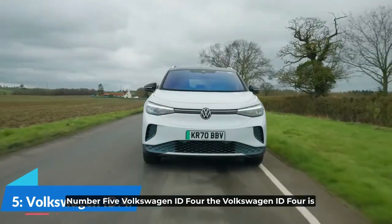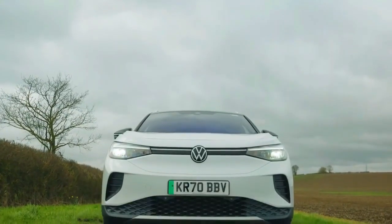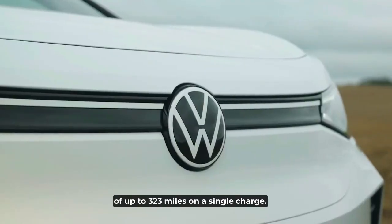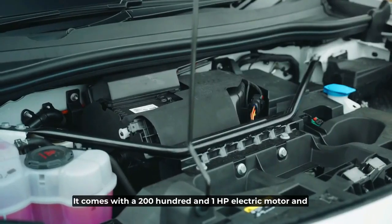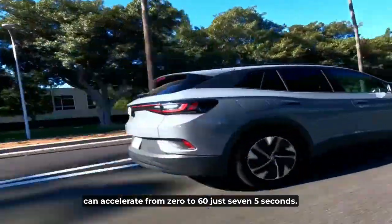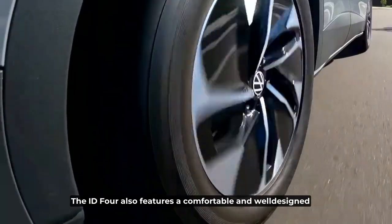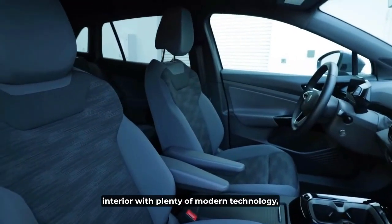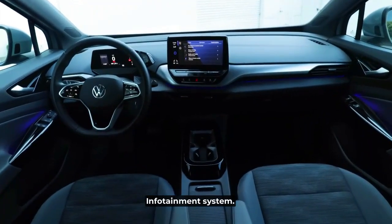Number 5: Volkswagen ID.4. The Volkswagen ID.4 is a stylish and spacious electric SUV with a range of up to 323 miles on a single charge. It comes with a 201-horsepower electric motor and can accelerate from 0 to 60 miles per hour in just 7.5 seconds. The ID.4 also features a comfortable and well-designed interior with plenty of modern technology, including a 10-inch touchscreen infotainment system.